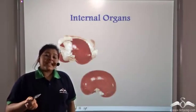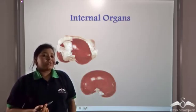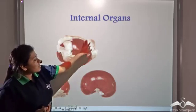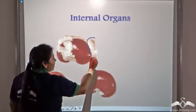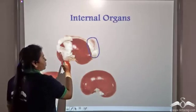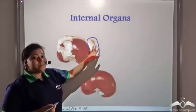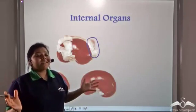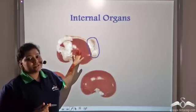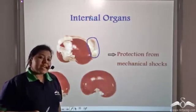Fats are also stored around internal organs. For example, they are stored around the kidneys. This fat layer forms a cushioning effect on the internal structures, thus protecting them from any mechanical shock.